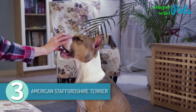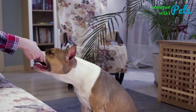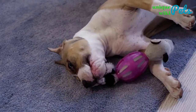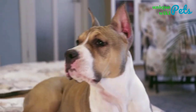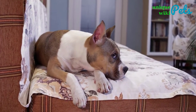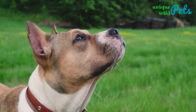3. American Staffordshire Terrier. If you're looking for a dog that is playful, loyal, attentive, and good-natured, then you need to get an American Staffordshire Terrier. These dogs are very friendly with family members, and you need to groom them weekly to avoid health issues. They have short coats that vary in color from black, blue, brown, liver, fawn, and brindle. An average American Staffordshire Terrier weighs around 80 pounds, and they have a lifespan of 16 years. These dogs are also known as the American Staffie or the Amstaff.